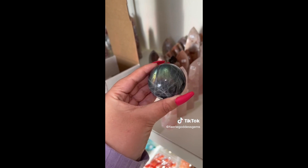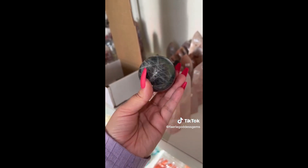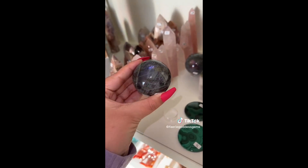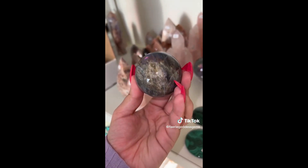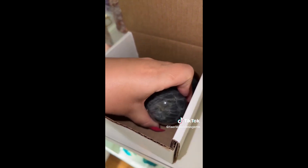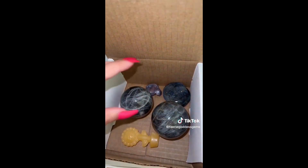Labradorite spheres D and E — sphere E is gorgeous with all the different colors of flash. And this is sphere D — so mesmerizing, just beautiful. These spheres are amazing. I hope my supplier continues to stock them because I'm obsessed. And the last orange calcite sunflower. Thank you so so much, Amber — I hope you love all of your labs.